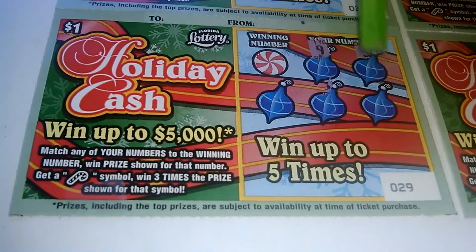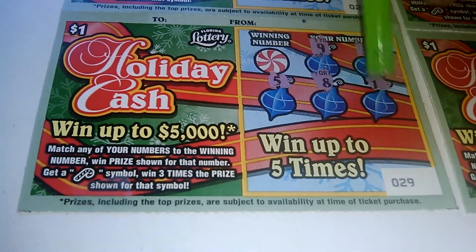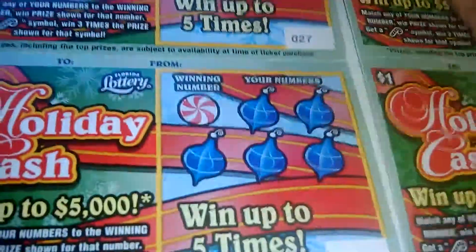Start off with a 9, 3, 5, 8, and 1. Winning number 7. Nothing on that one.